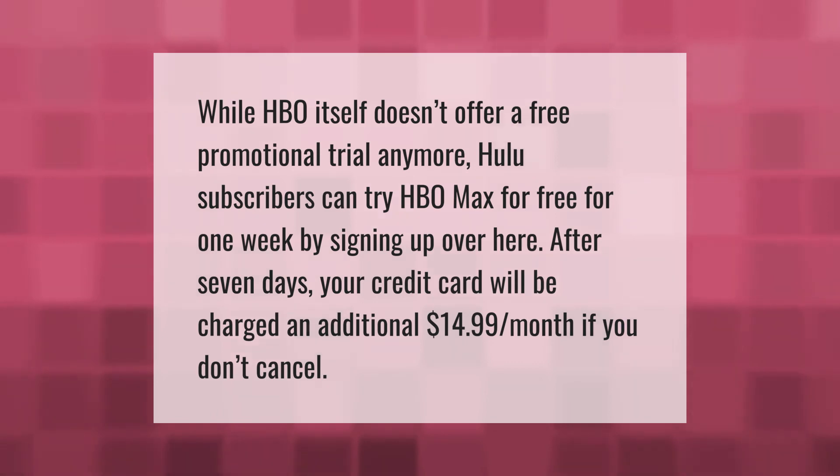After seven days, your credit card will be charged an additional $14.99 per month if you don't cancel.